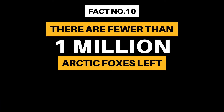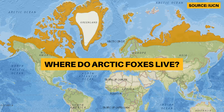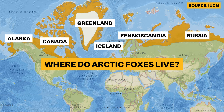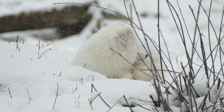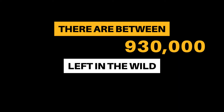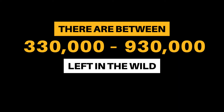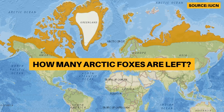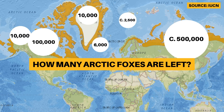Fact Number 10: There are fewer than a million arctic foxes left. Arctic foxes can be found in Alaska, Canada, Greenland, Iceland, Russia, and Fennoscandia — that's Finland, Norway, and Sweden to you and me. Population estimates vary widely, with the top estimate at just under 1 million and the bottom estimate as low as 300,000. As a total species, they are not endangered, and in some regions of North America they are abundant.